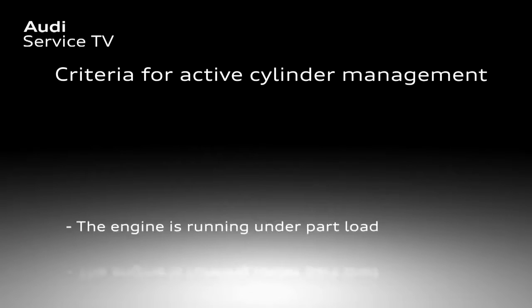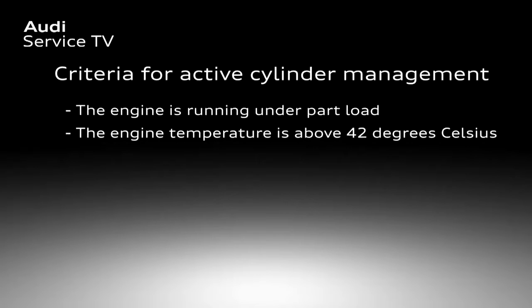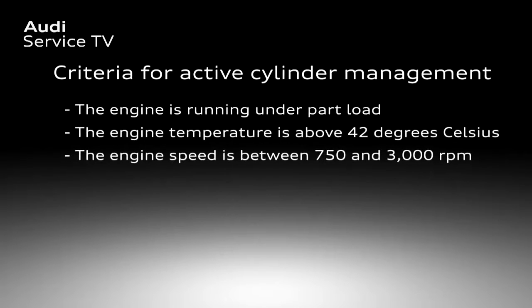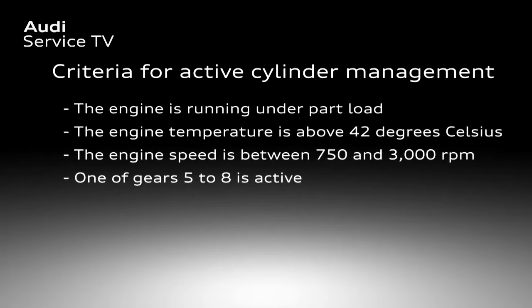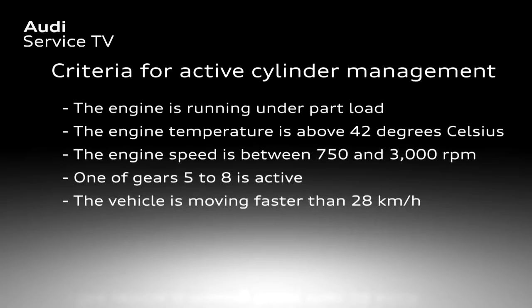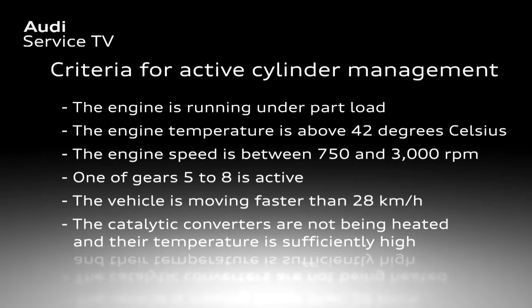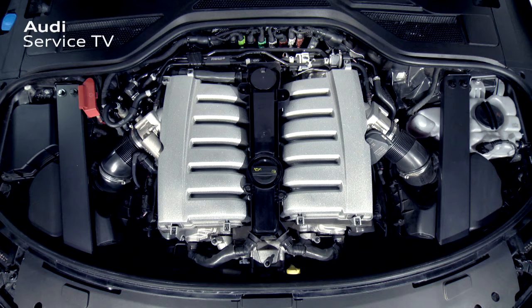The cylinders are switched off only if the following criteria are met: the engine is running under part load; the engine temperature is above 42 degrees Celsius; the engine speed is between 750 and 3000 revolutions per minute; one of gears five to eight is active; the vehicle is moving faster than 28 kilometers per hour; and the catalytic converters are not currently being heated and their temperature is sufficiently high.